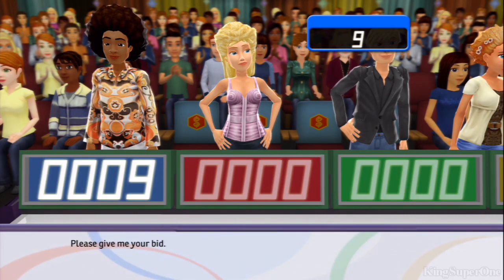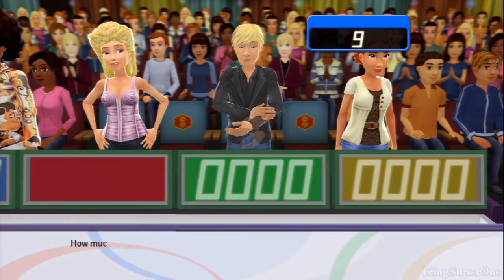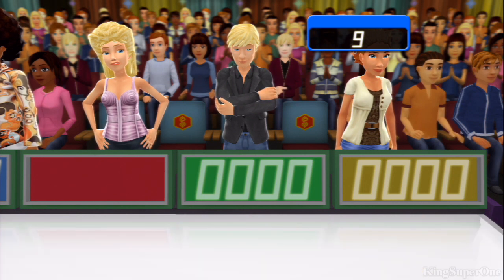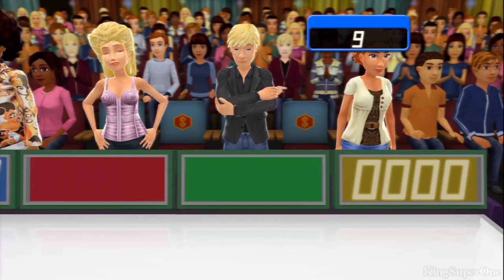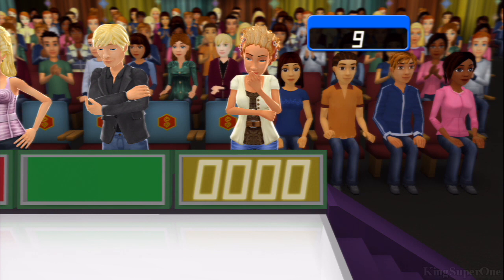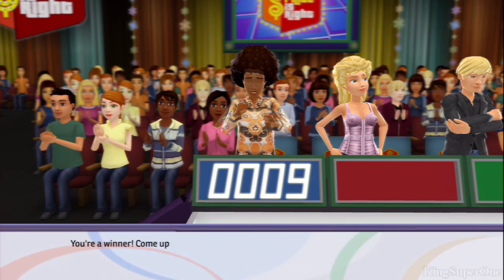Please give me your bid. And how much do you think it's worth? All right, more bid please. The actual retail price is... You win! Come up on stage.